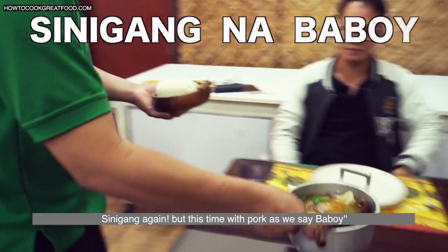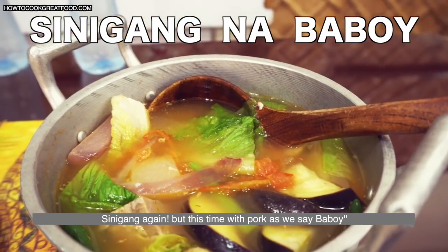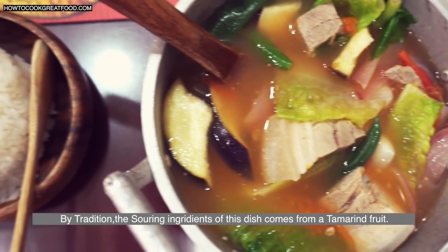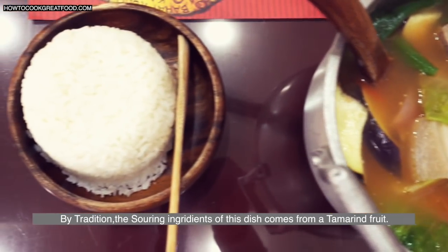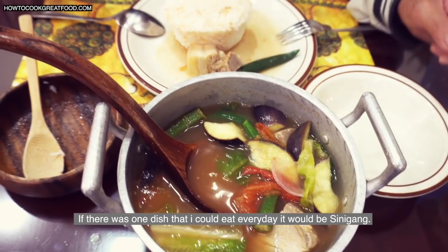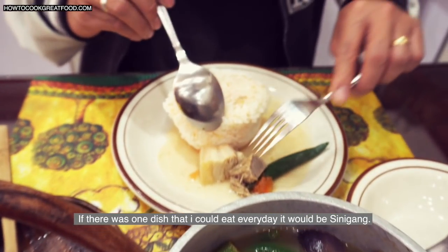Sinigang again! But this time with pork, or as we say, baboy. By tradition, the souring ingredient of this dish comes from tamarind fruit. If there was one dish that I could eat every day, it would be sinigang.